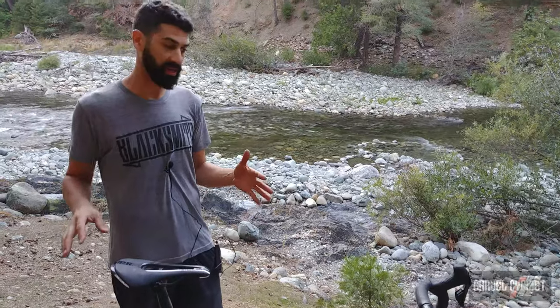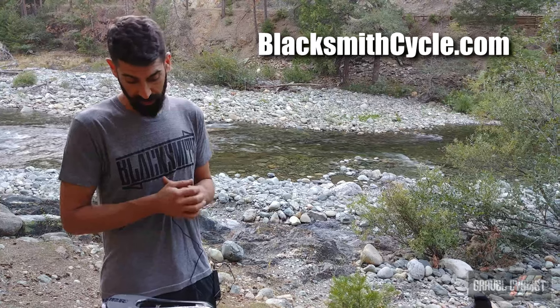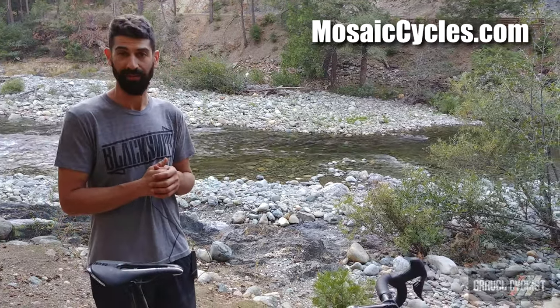Overall, some of the best build quality and professionalism in the industry. Bikes are done in eight weeks or less, consistently. I'm super proud to be a Mosaic dealer, and this is an awesome example of a pretty perfect gravel build.